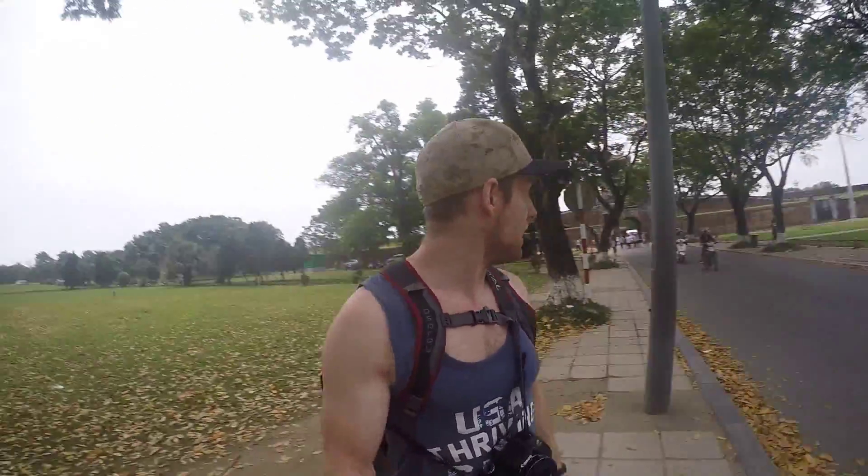Behind me there are four cannons. They were symbolic cannons, built between 1803 and 1804, made from copper weapons that had been taken from a guy — I think it was Thay Son Nhat — melted down and made into these. Each cannon is 10 tons of copper. They were never fired; they're mostly ceremonial.